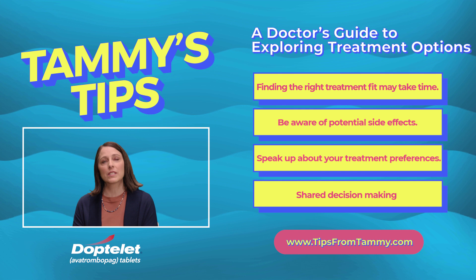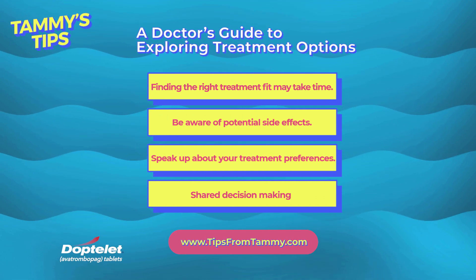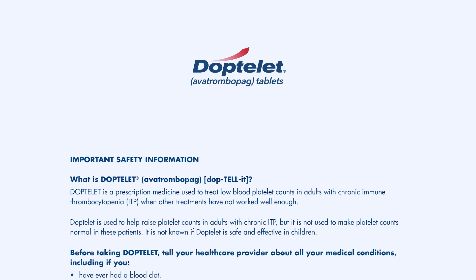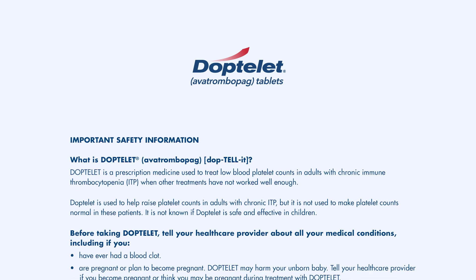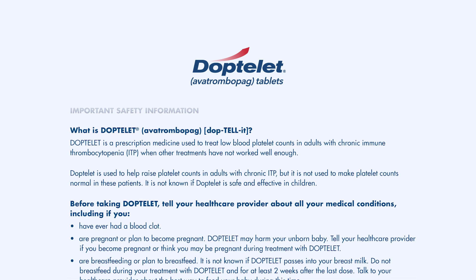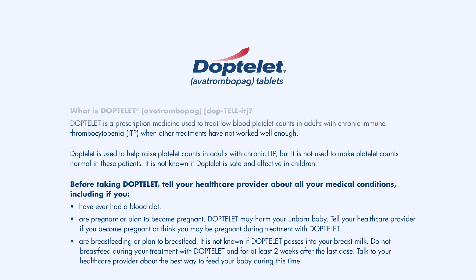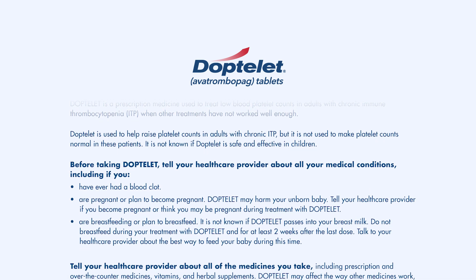Important safety information. Doptelet is a prescription medicine used to treat low blood platelet counts in adults with chronic immune thrombocytopenia, ITP, when other treatments have not worked well enough. Doptelet is used to help raise platelet counts in adults with chronic ITP, but it is not used to make platelet counts normal in these patients. It is not known if Doptelet is safe and effective in children.